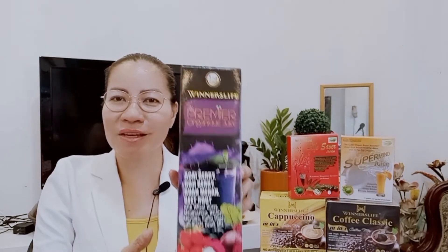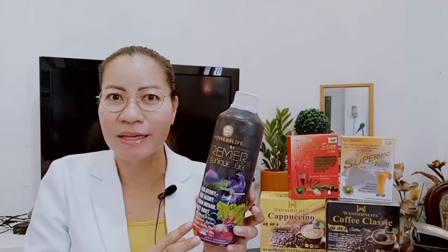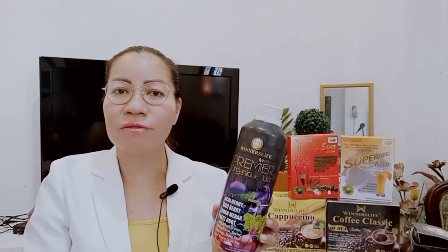I'm here to introduce to you our beverages from Winner's Life International. Our first product is our Premier Organic Juice — this is our flagship product. It is a very healthy, very nutritious, very powerful organic health drink with the synergy of acai berry, goji berry, buamera, beetroot, wheatgrass and barley, mangosteen and moringa, plus inulin fiber for digestion. We use stevia as our sweetener.